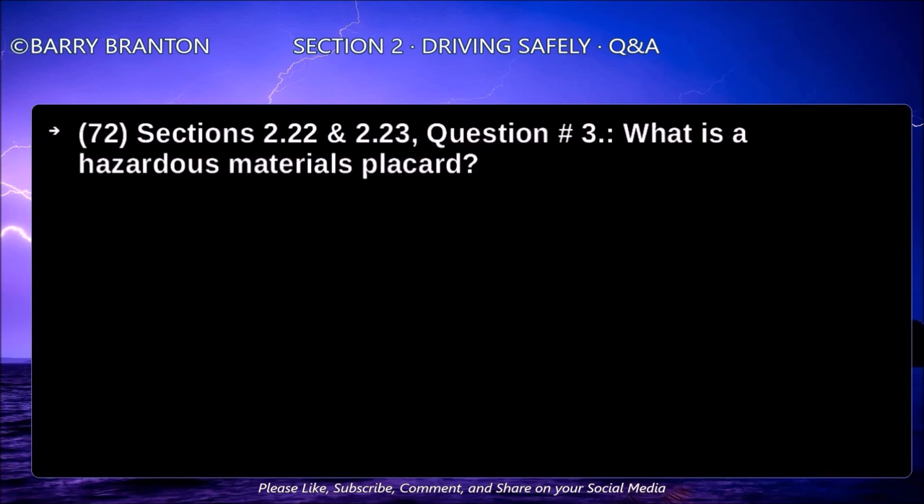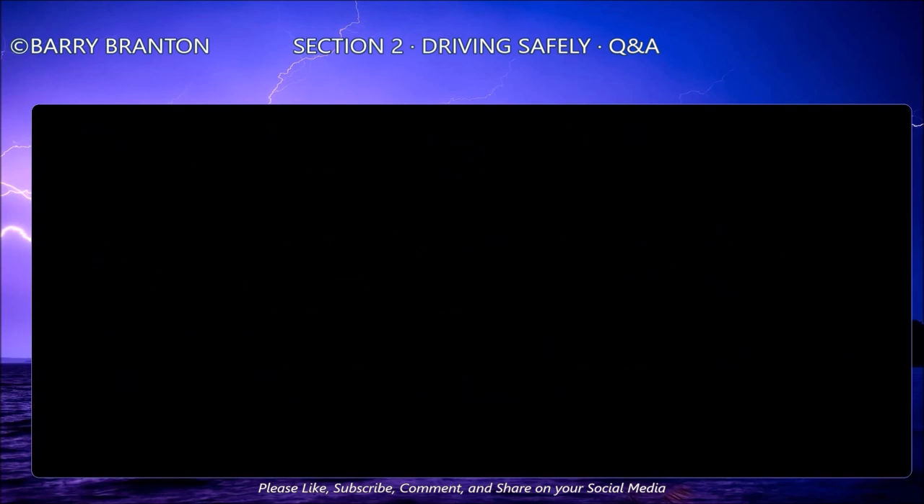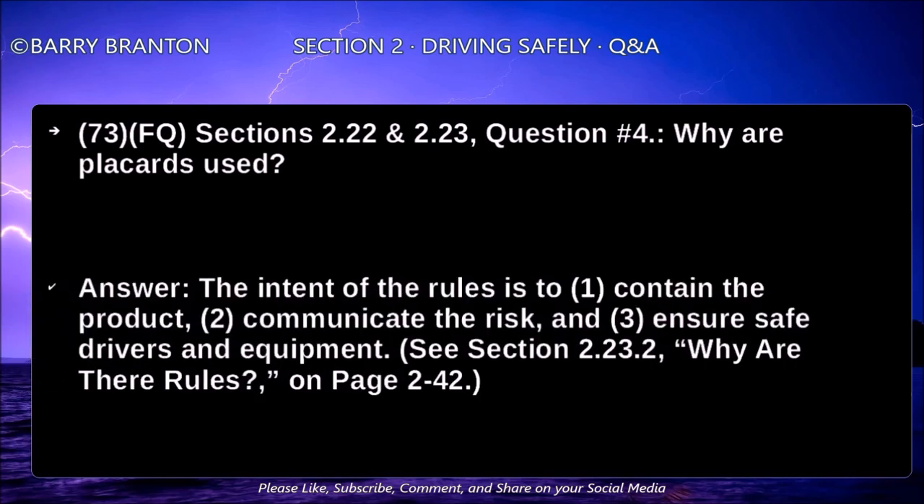What is a hazardous material placard? Placards are signs put on the outside of a vehicle that identify the hazardous class of the cargo. A placarded vehicle must have at least four identical placards placed in front, rear, and both sides. Placards must be readable from all four directions. Why are placards used? The intent of the rule is to contain the product, communicate the risk, and ensure safe drivers and equipment.